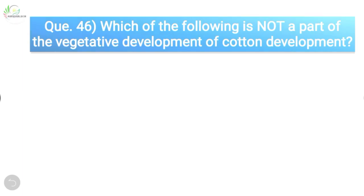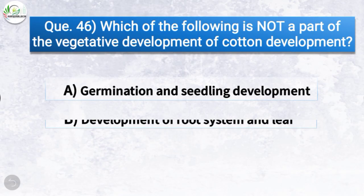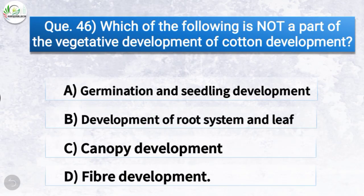Question number forty-six: Which of the following is not a part of the vegetative development of cotton? The correct answer is option D — fiber development. So fiber development is not a part of the vegetative development of cotton.